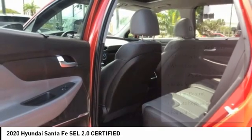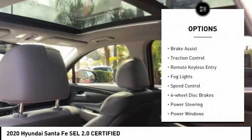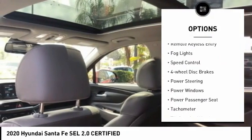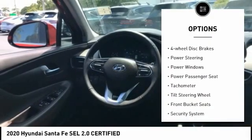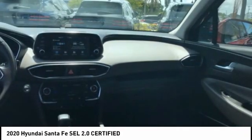Here are some of this vehicle's great options: electronic stability control, alloy wheels, wheel locks, power lift gate, brake assist, traction control, remote keyless entry, fog lights, speed control, and four-wheel disc brakes.